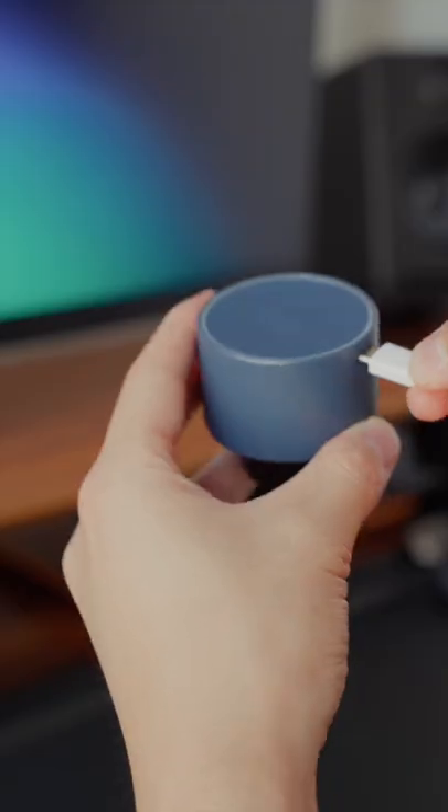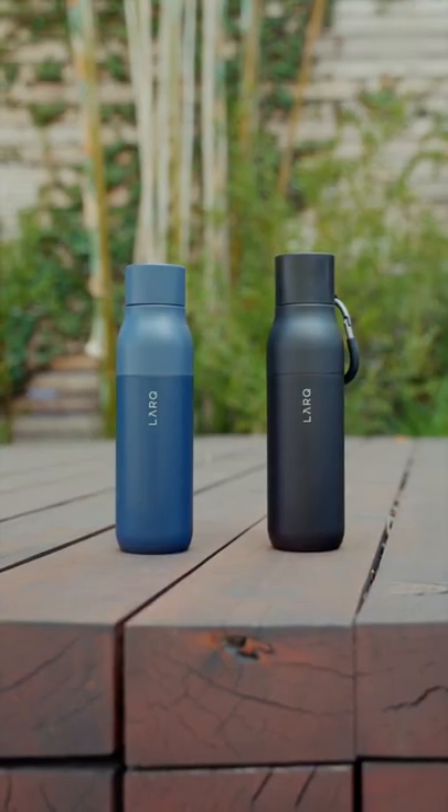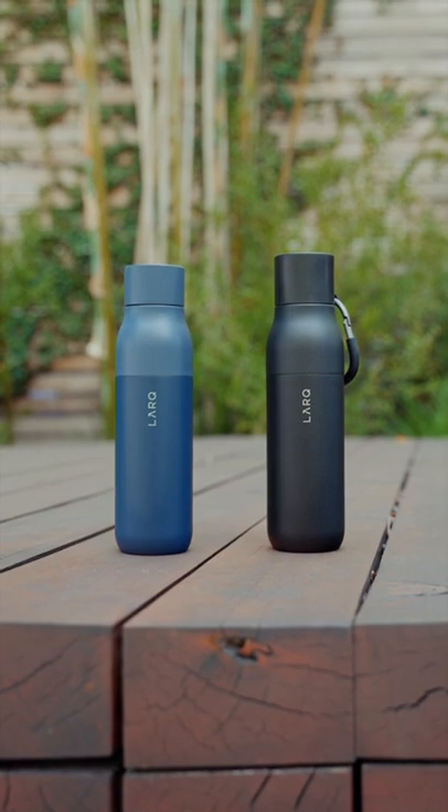The bottle cap is rechargeable via USB and stays charged for up to 4 weeks. In addition, it also has double wall insulation that can keep water cold for 24 hours and hot for 12 hours.